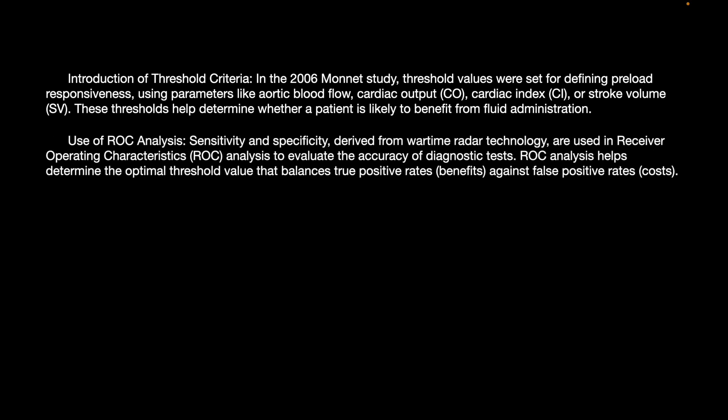With the introduction of threshold criteria in the 2006 Monnett study, threshold values were set for defining preload responsiveness using parameters like aortic volume flow, cardiac output, cardiac index, and stroke volume. These thresholds help determine whether a patient is likely to benefit from fluid administration or not.